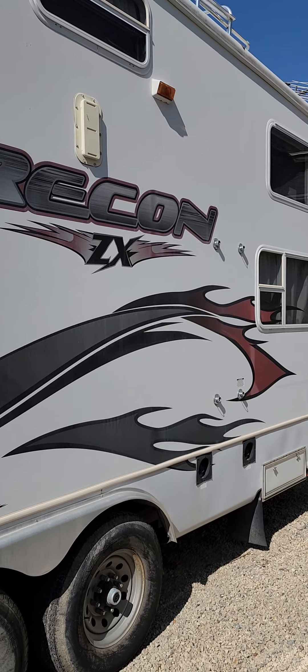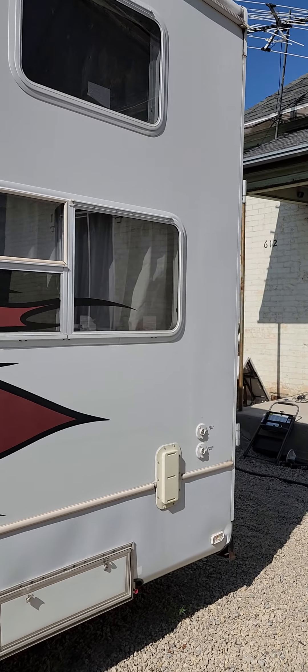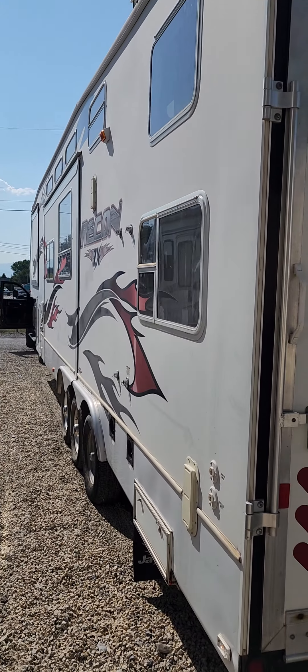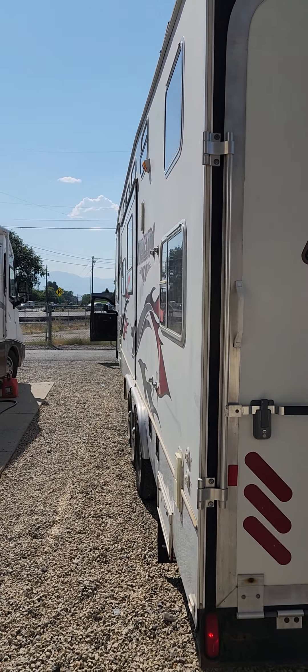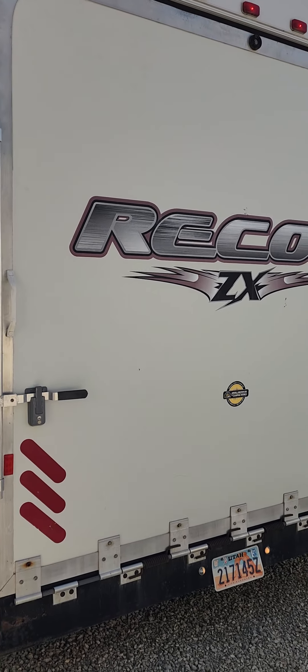There's not any of it that's pilling. If anything, you've got some fading, but zero pilling. And I'll just kind of show you the whole thing right down the side. I've got the slides in because I'm just trying to move it to a different location. Here's the back.